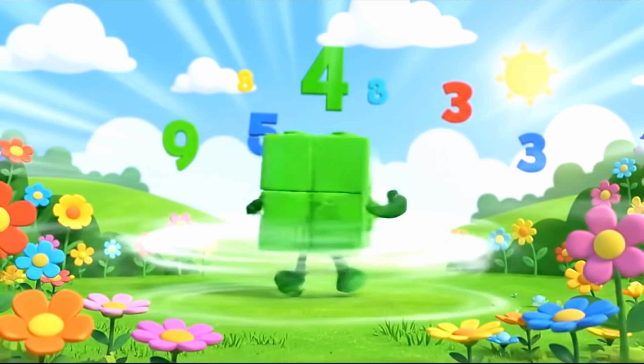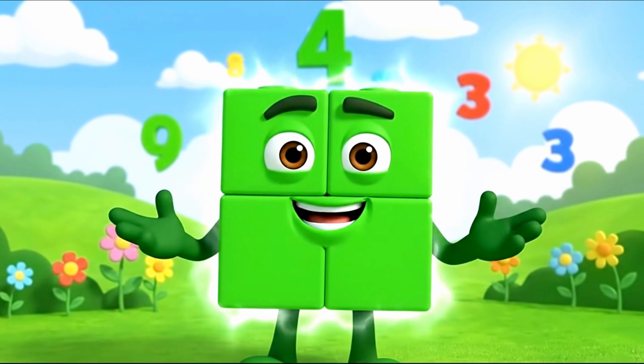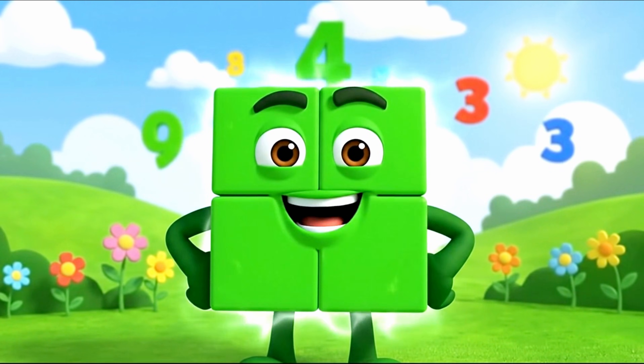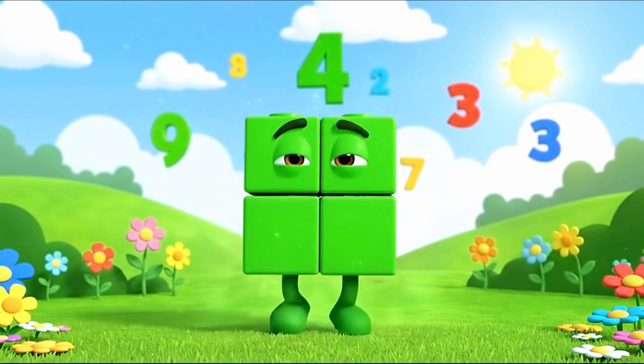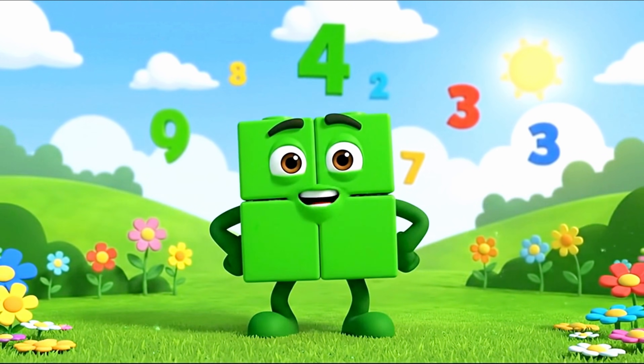Four! Look at me — I have four straight sides all the same size. One, two, three, four. I am made of four blocks.